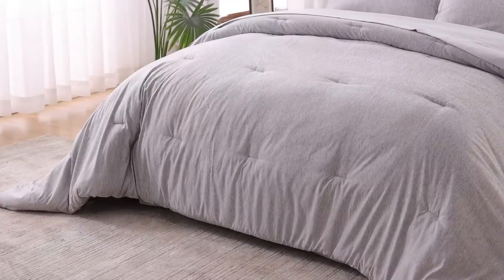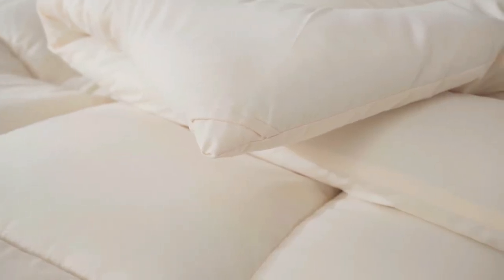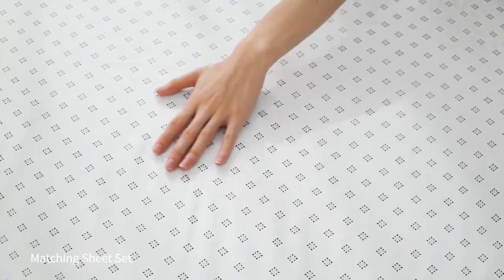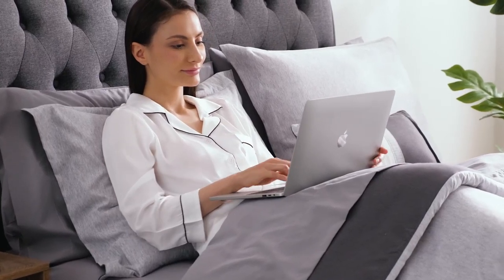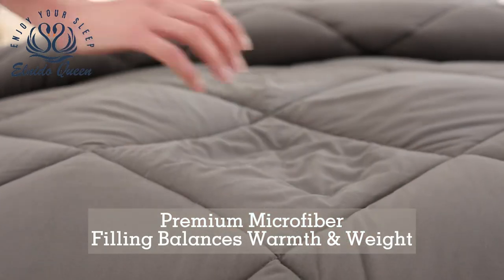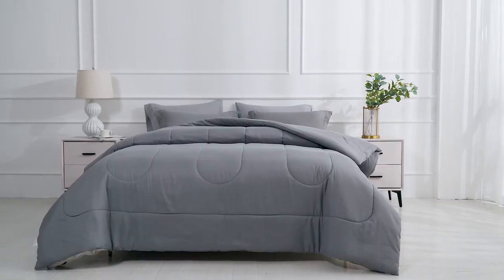Hello and welcome to Elite Shopping, where we review the best products for your home. In this video, we're going to show you the top 10 comforter sets for queen beds on Amazon, from floral to seersucker. These comforter sets are not only stylish and cozy, but also affordable and durable. Whether you're looking for a comforter set for yourself or as a gift, you'll find something that suits your taste and budget. So, let's get started.